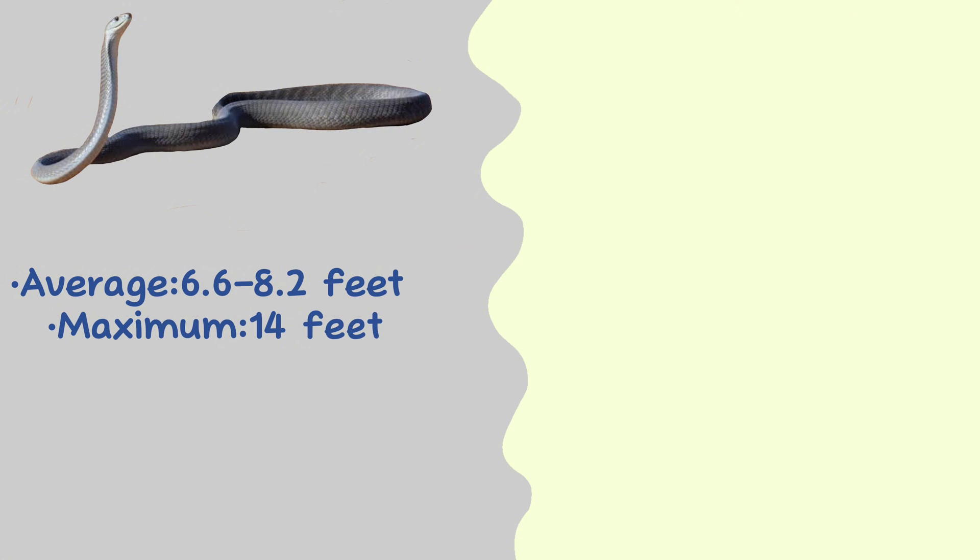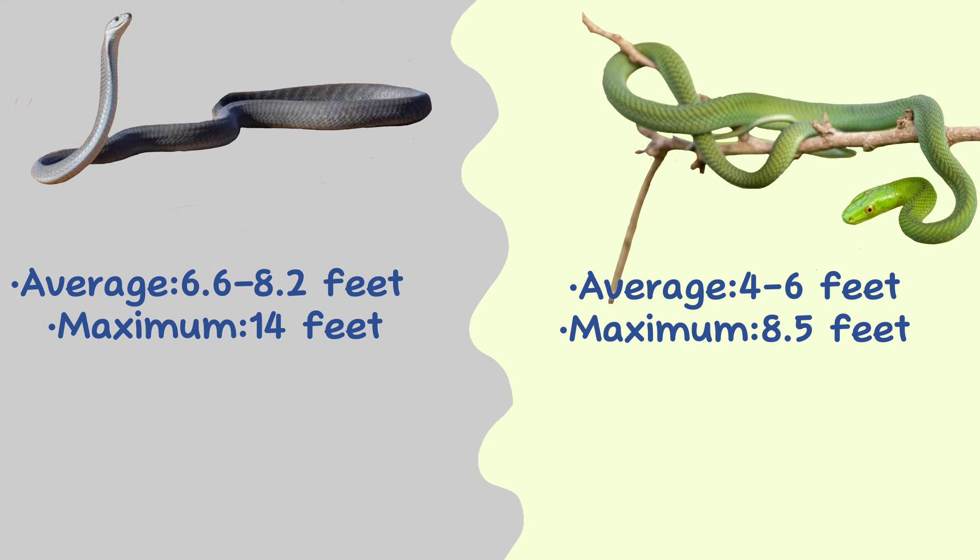Size. The average black mamba is 6.6 to 8.2 feet long, with a maximum length of 14 feet, while the average adult green mamba is 4 to 6 feet long, with a maximum length of 8.5 feet.